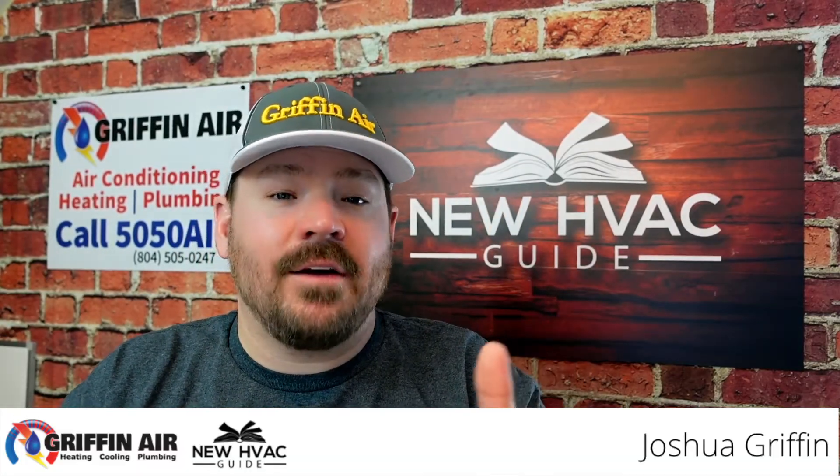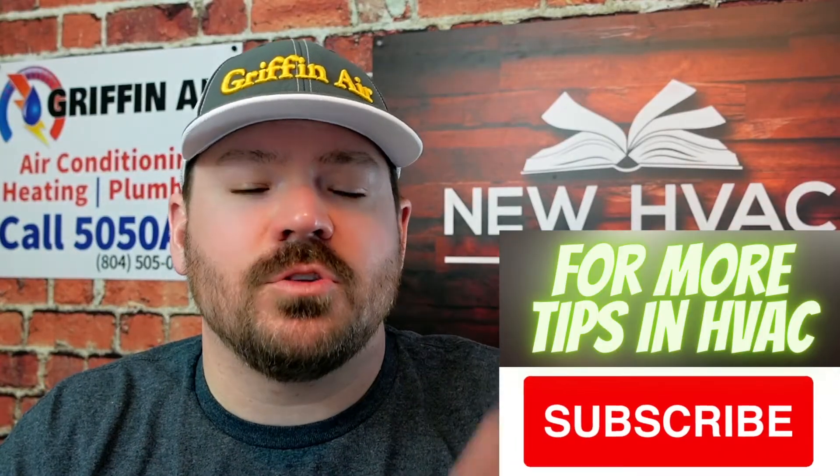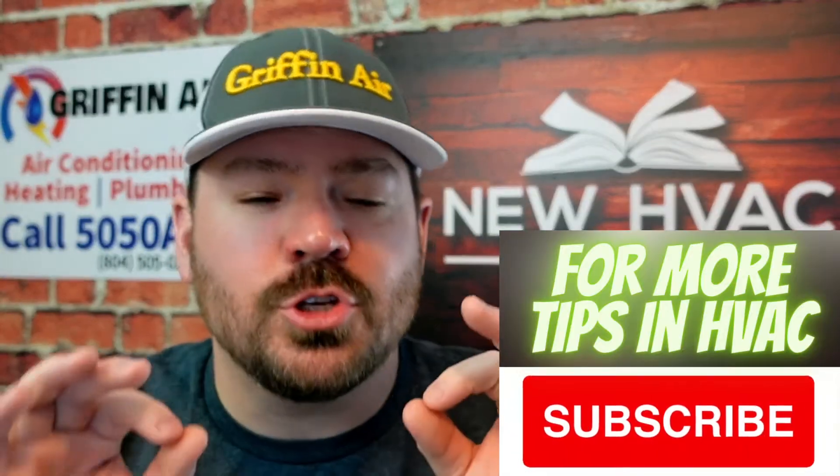Heating and air systems - where are the return vents meant to be located? In this video I want to talk about the return vent heating and air systems have. They have their supplies where they blow out, but that air has got to be pulled into those ducts so that heating and air system has somewhere to pull air from. I want to talk about where you should not have those return vents located in the home, some rules of thumb and general places. Some of the things we're going to go over are not just rules of thumb but they're actual codes that you are not supposed to break for safety reasons in some cases.